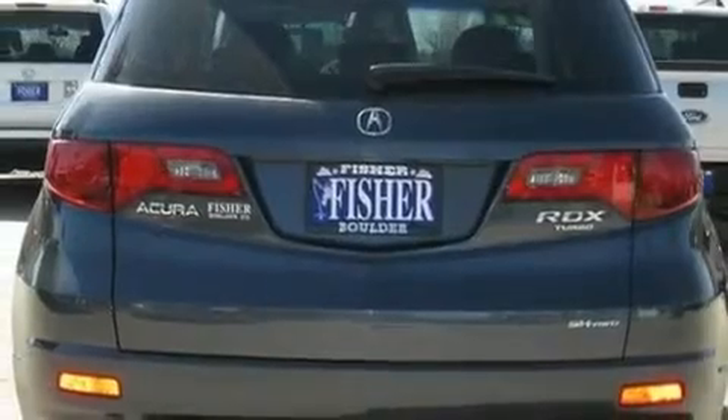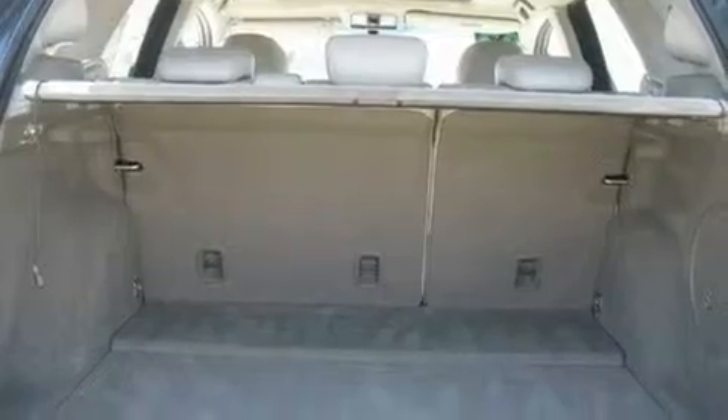Its top features include a sunroof, heated seats, a navigation system, a CD player, and leather seats.